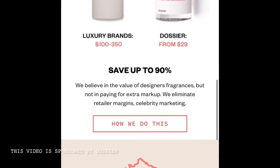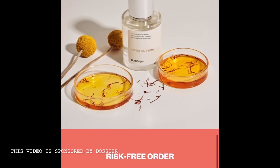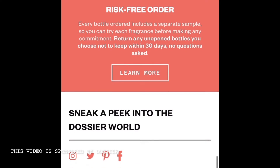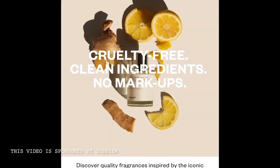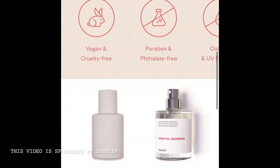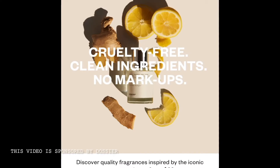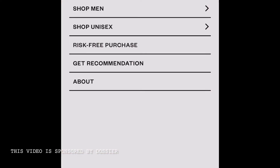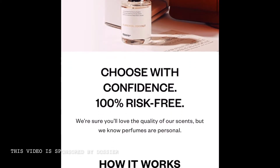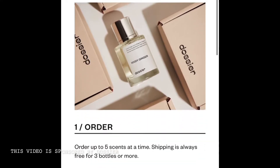I kind of have sensitive skin, so I appreciate all of these features. They're cleanly made. One more thing I like is that there is a risk-free order, wherein when you buy a perfume full size — 50 ml — they give you a sample that you can try first before using the full size one. And that's what the full size looks like.